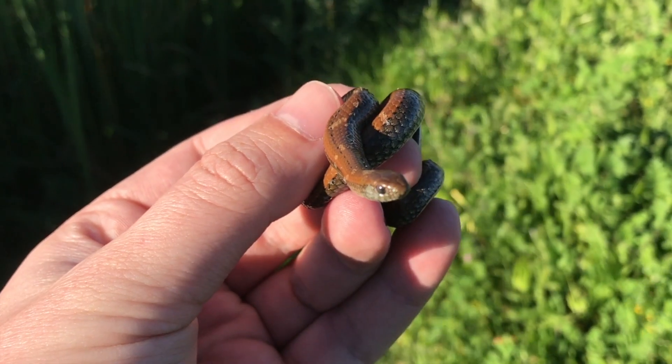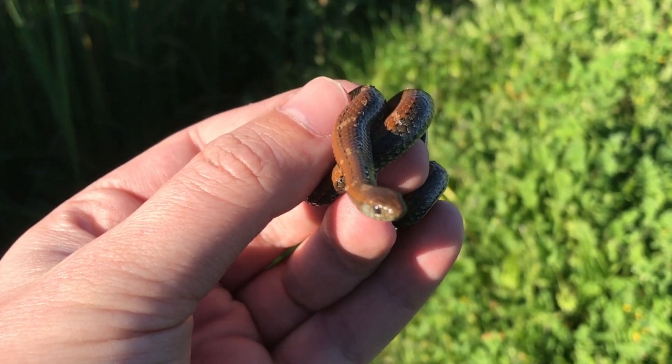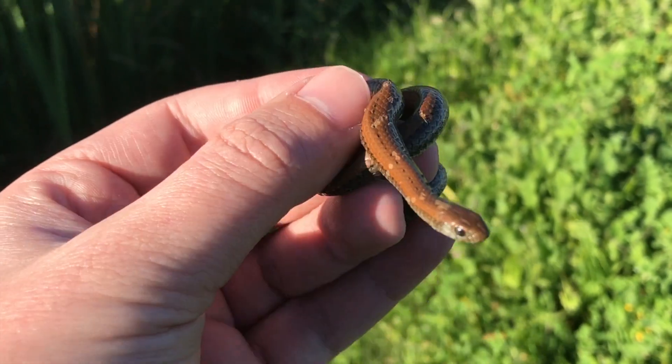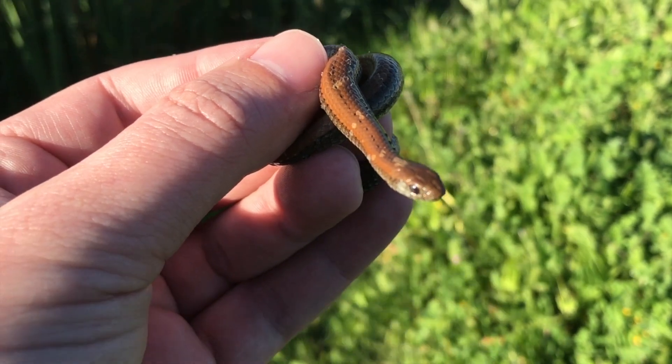Although they're not venomous, they can give off quite a strong musky smell as a defense. I'm touching this one with my hands — I don't have anything else to hold it with — but the last one I caught, it took me about a week to get the smell off my hands.